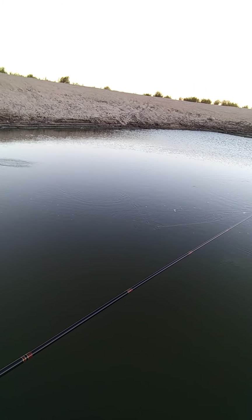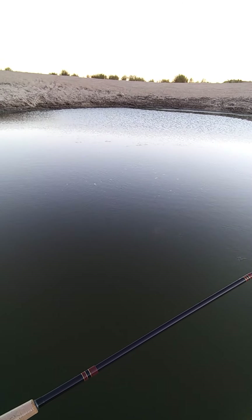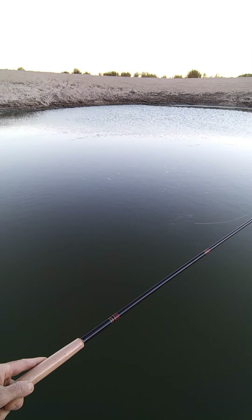My line's a little short, but look at this tenkara for you. There's a bite. All right.